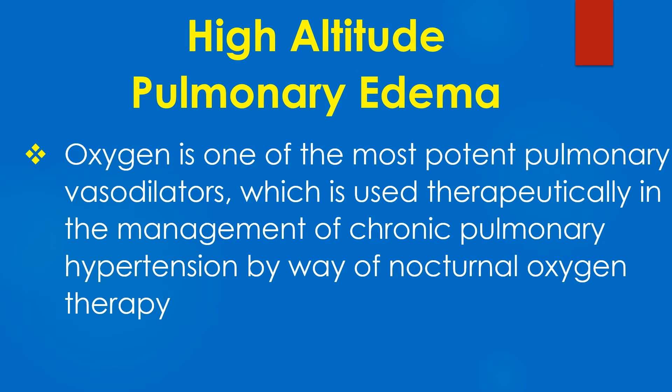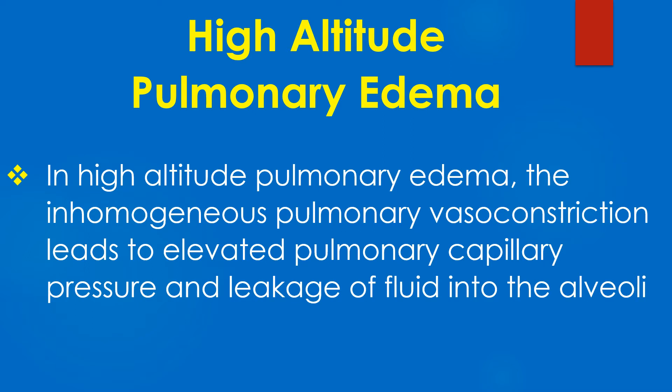It may be noted that oxygen is one of the most potent pulmonary vasodilators, which is used therapeutically in the management of chronic pulmonary hypertension by way of nocturnal oxygen therapy. In high altitude pulmonary edema, the inhomogeneous pulmonary vasoconstriction leads to elevated pulmonary capillary pressure and leakage of fluid into the alveoli.